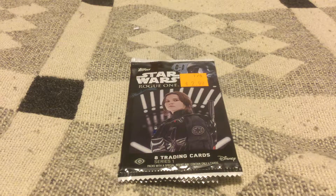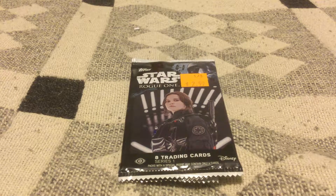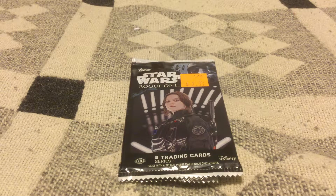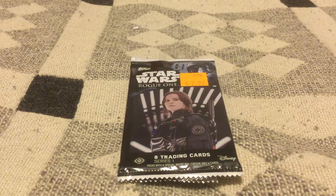I picked up a few discounted packs of Star Wars Rogue One Series One about a year ago. I've seen them just sitting there at full price, and each and every single time I talked myself out of walking out of the store with them. And I'm glad I didn't — that patience paid off, because they ended up in the discount bin.